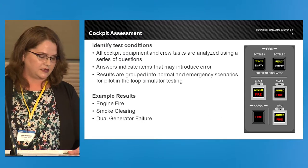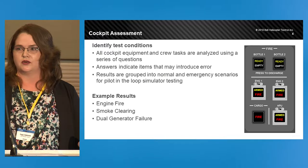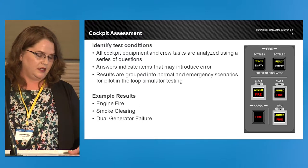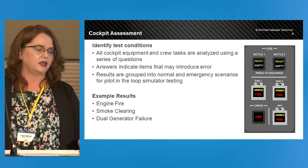Bell has finished the cockpit assessment and has a list of approximately 80 items to test for the 525. With these test points, we have a framework. We built six different mission-oriented simulations.